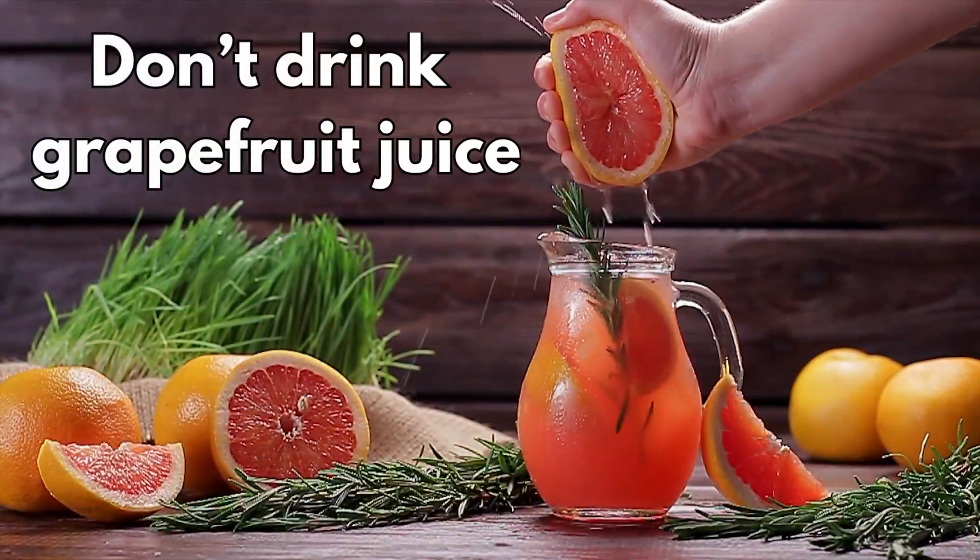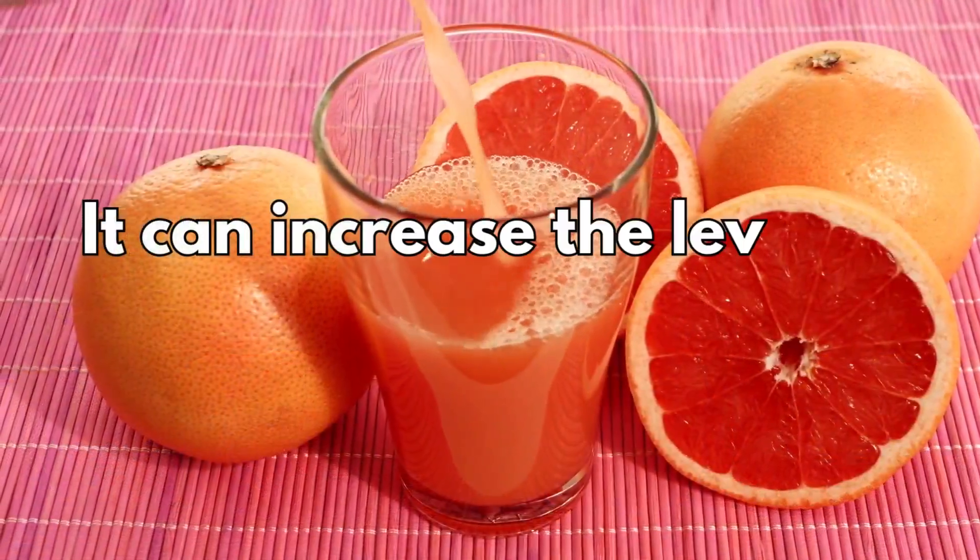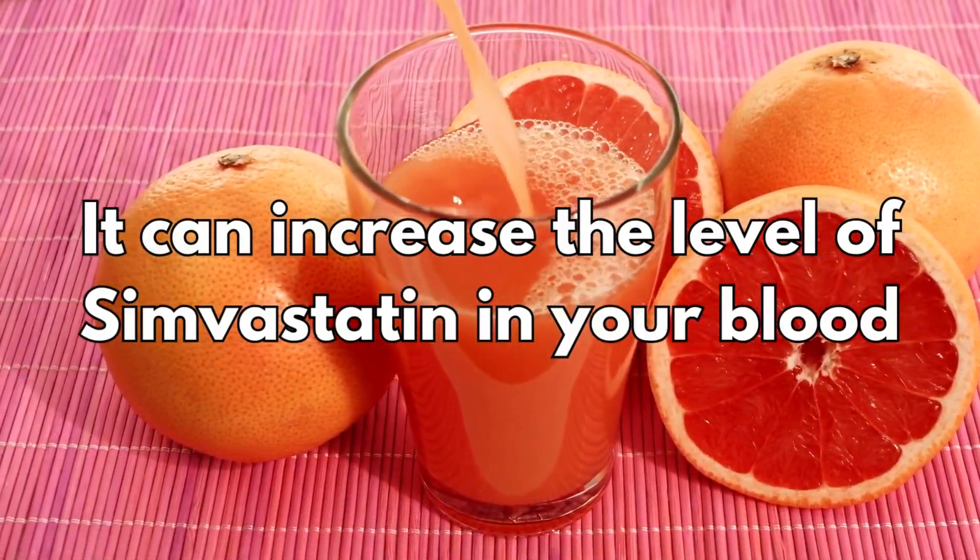Don't drink grapefruit juice while you're taking simvastatin, as it can increase the level of simvastatin in your blood.